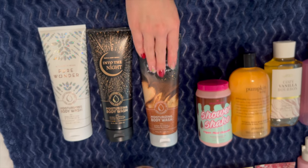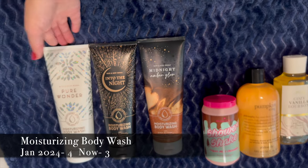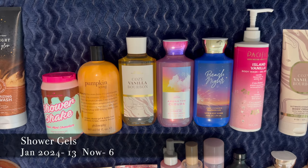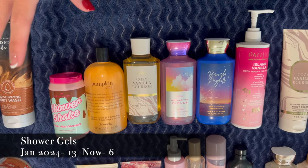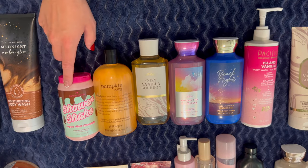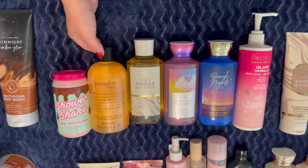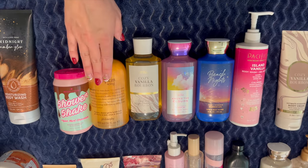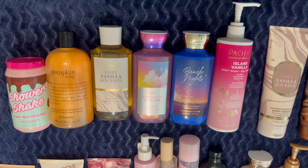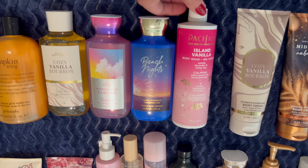I have three moisturizing body washes — Pure Wonder, Into the Night, and Midnight Amber Glow. And then six body washes, which I think is also a record low for me. I have I Heart Revolution's Shower Shake in Vegan Mint Chocolate left over from winter, Philosophy's Pumpkin Icing from fall (I love this scent), Cozy Vanilla Bourbon saved for fall, Among the Clouds, Beach Nights which I'm using now, and Pacifica's Island Vanilla.